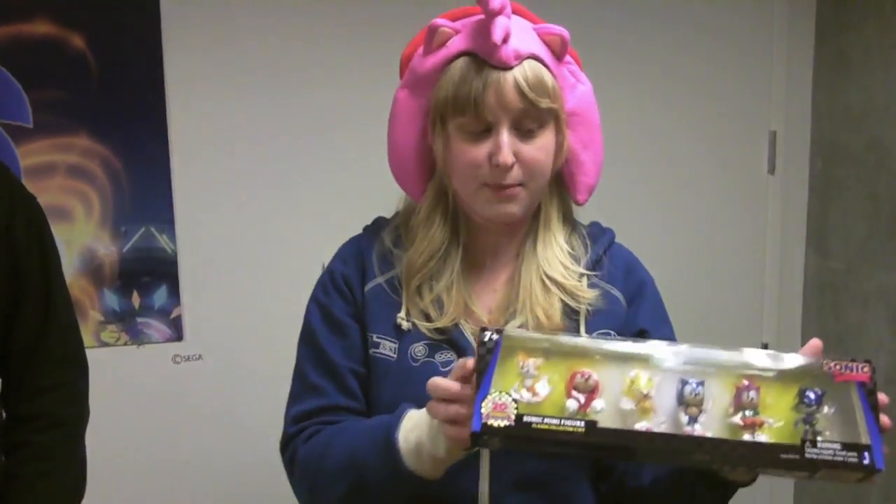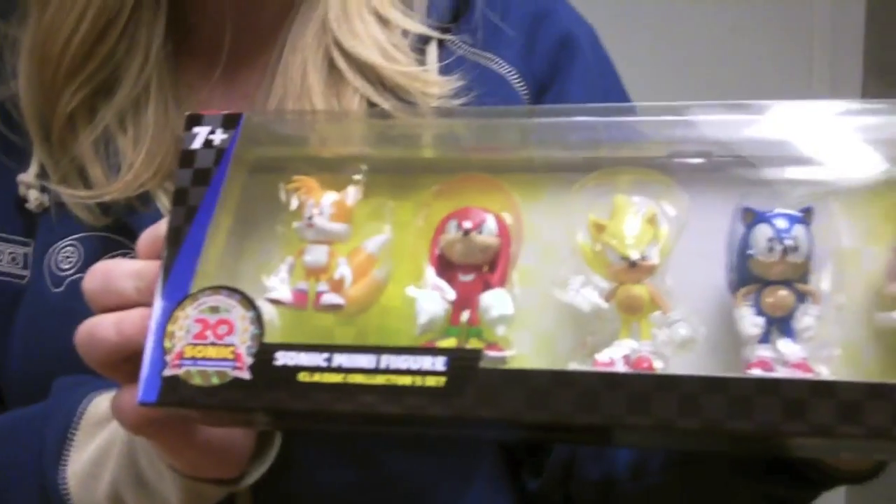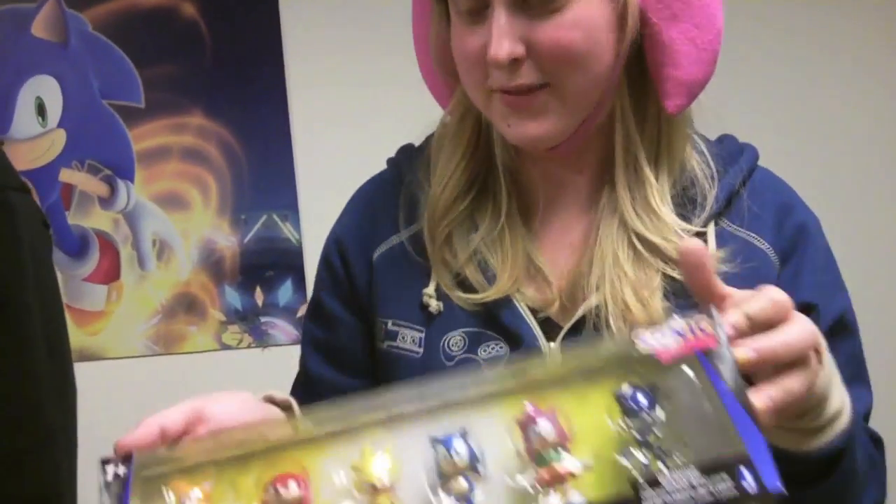And our final prize today is a collection of Sonic minifigures. It's our 20th anniversary. You can see in there that we've got Knuckles, Tails, Metal Sonic, Amy Rose. Anyway, so that is our final prize for today.